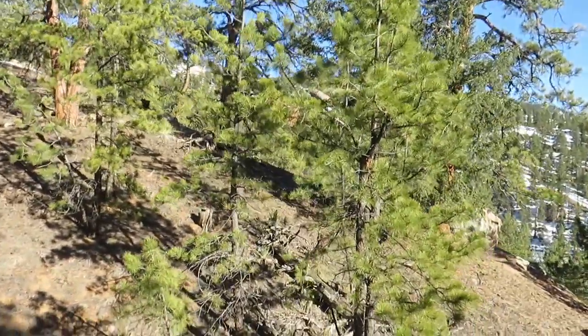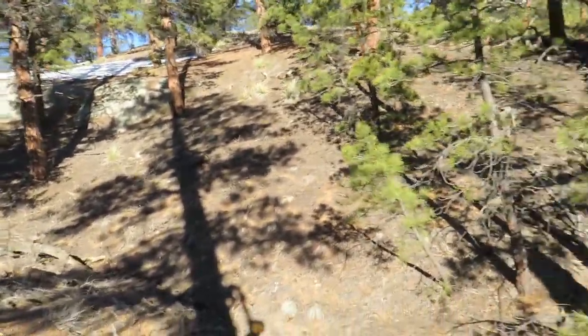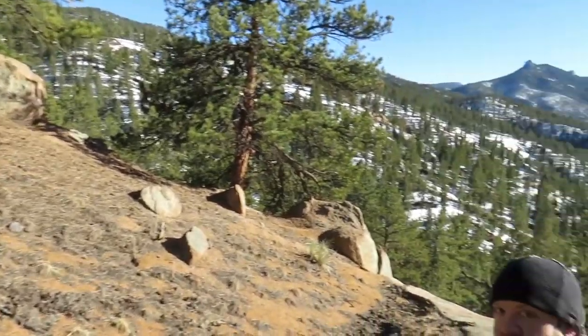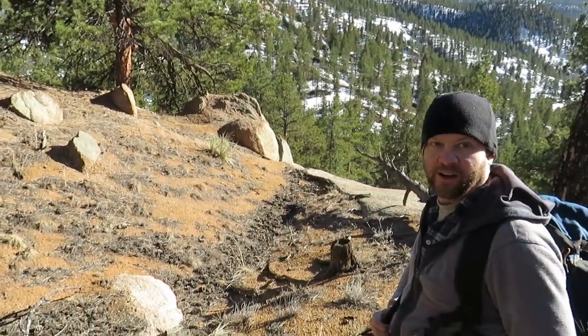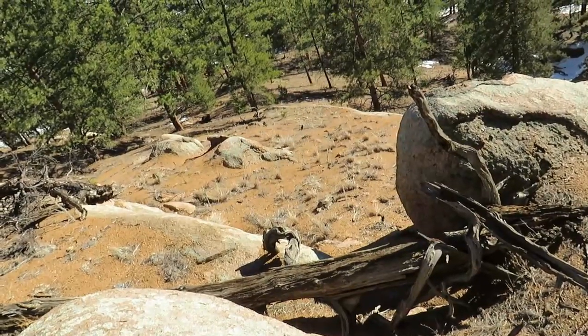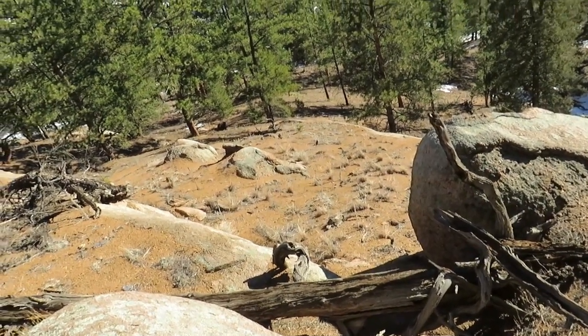I don't know if they'll deliver up here, but we should get a pizza. You know what we should do? We should bring ingredients to make a pizza and come out here and do it. Nice hut! Good job on those rocks!